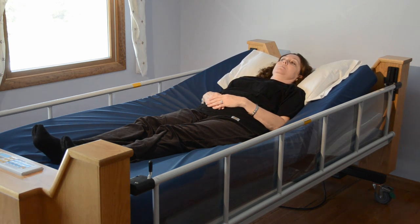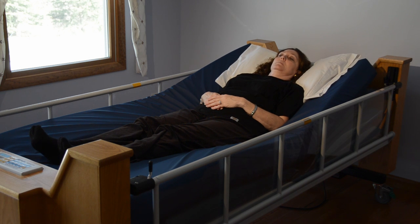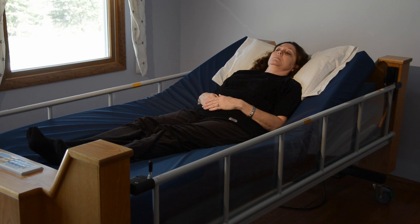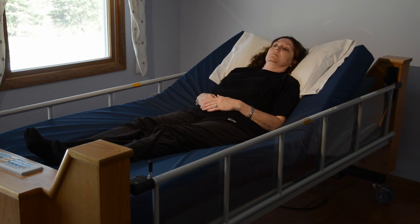It is the only product in the industry to provide the ability to rotate with the patient's head elevated to 30 degrees. This allows for frequent automated rotation for users using ventilators, tube feeding, or with drainage or reflux issues.